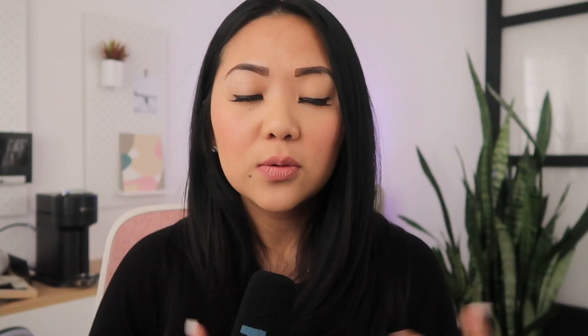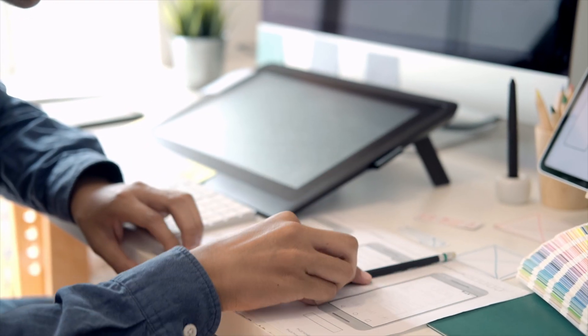Another tip is to vary up the media within your case study. Include not only text, but pictures, videos, GIFs, prototypes — these will all help tell the story better than a wall of text. Remember, hiring managers take only five to ten minutes to go through your portfolio, so varied media lets them gather much more information about your skills in less text. Prototypes in particular communicate your interaction design, animation skills, user flow, and usability. Use images and different media to break up the structure and make it less monotonous.